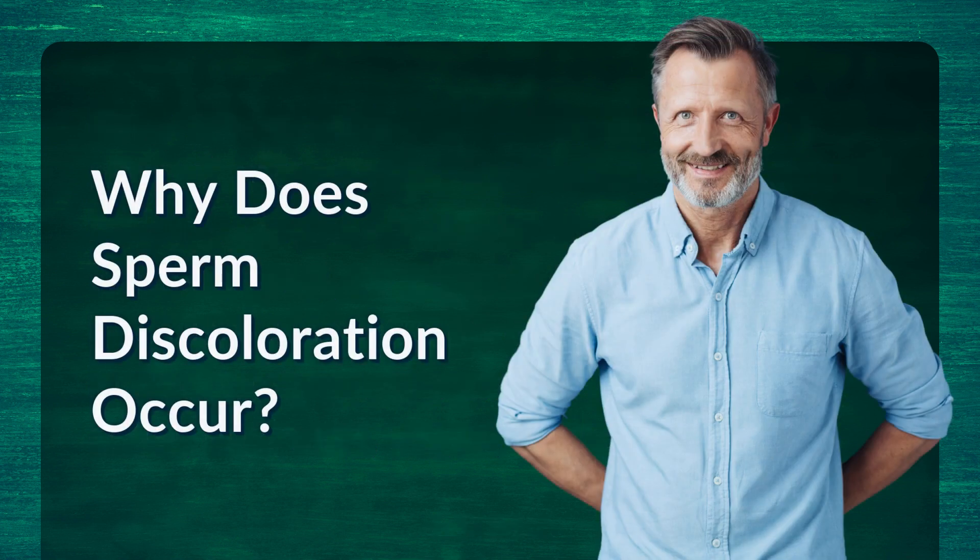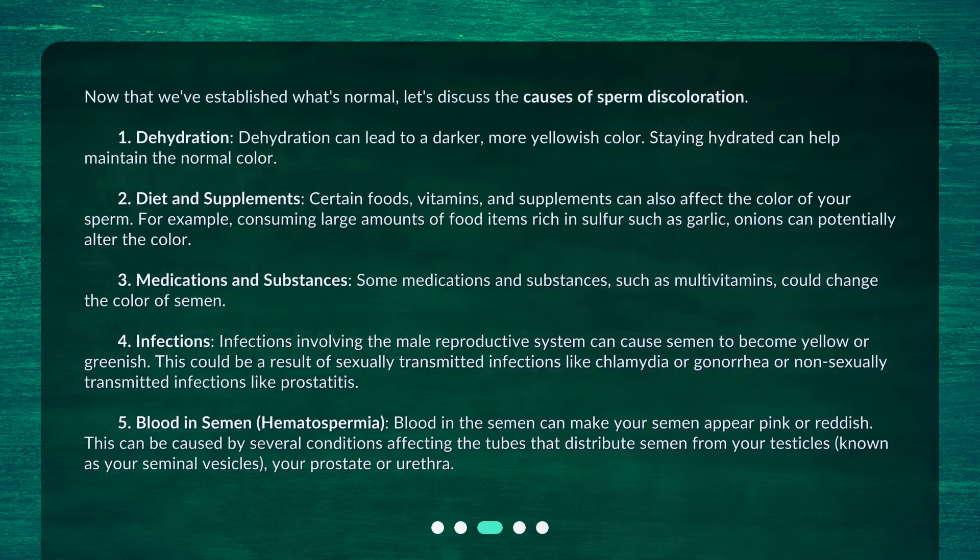Why does sperm discoloration occur? Now that we've established what's normal, let's discuss the causes of sperm discoloration. First, dehydration. Dehydration can lead to a darker, more yellowish color. Staying hydrated can help maintain the normal color.